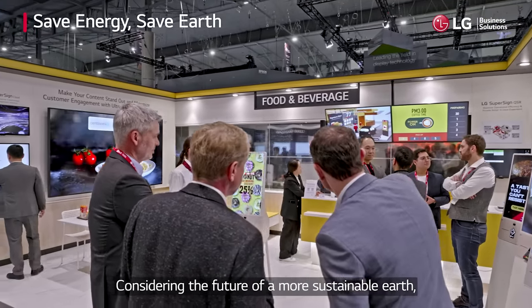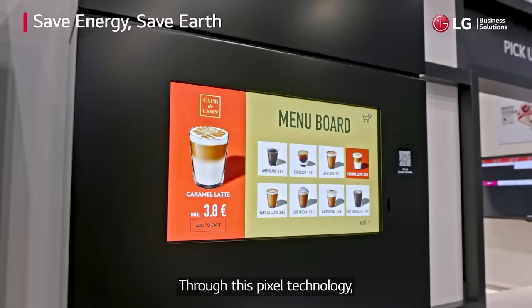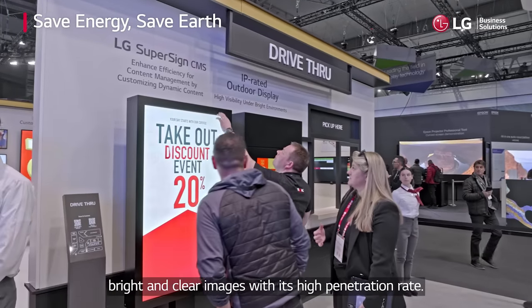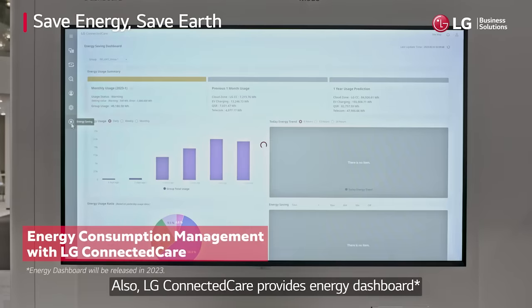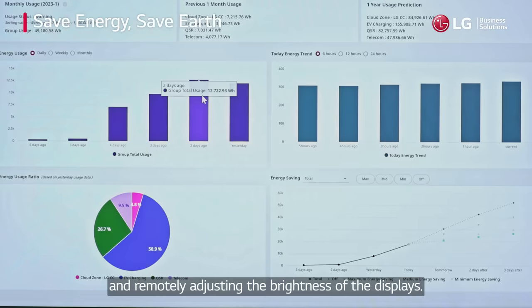Considering the future of a more sustainable Earth, we have adopted EcoBright technology in LG's outdoor displays. Through this pixel technology, the displays can reduce energy consumption while offering bright and clear images with a high penetration rate. Also, LG Connected Care provides an Energy Dashboard for monitoring energy consumption status and remotely adjusting the brightness of the displays.